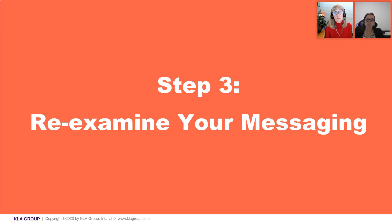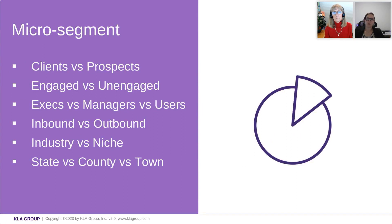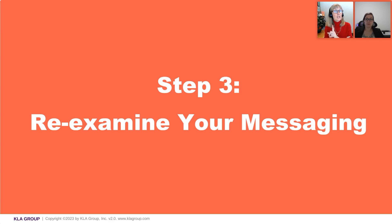Delise asked how personas work into micro-segmenting. The short answer is it really depends — that is kind of the core basis. Each of these segments is going to have a persona profile. Your client profile is going to be different than your prospects. Those engaged will have some key differences versus those who are unengaged if you do a little digging. So I would say it's kind of the basis for segmenting to some degree. Let's dive into step three, which really is the next step from step two into micro-segmenting.